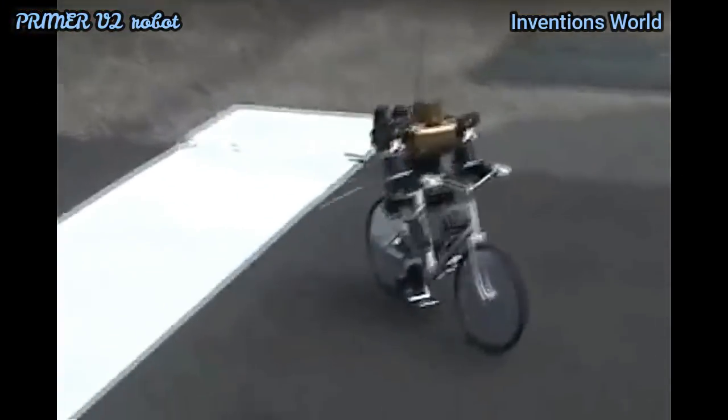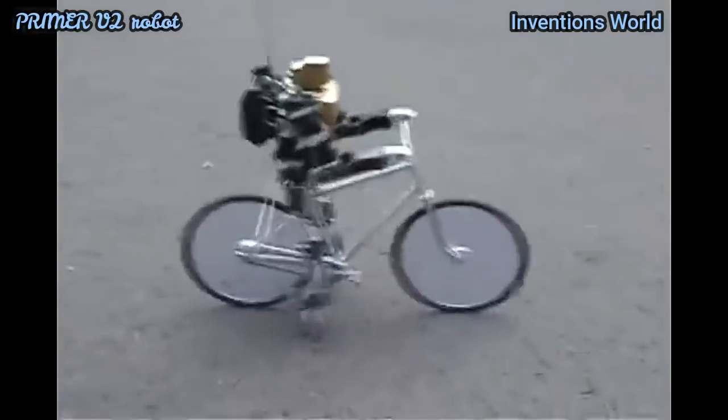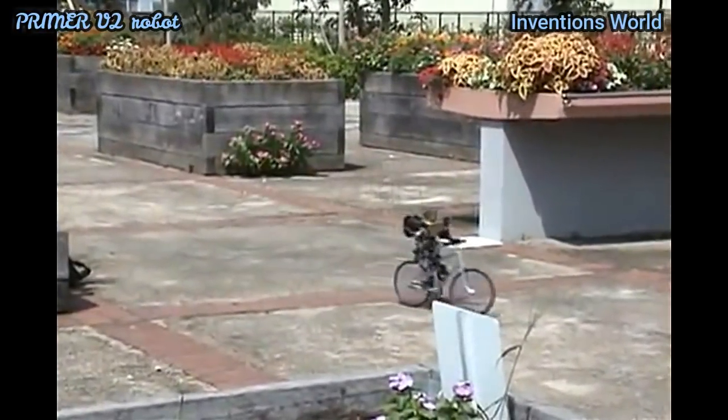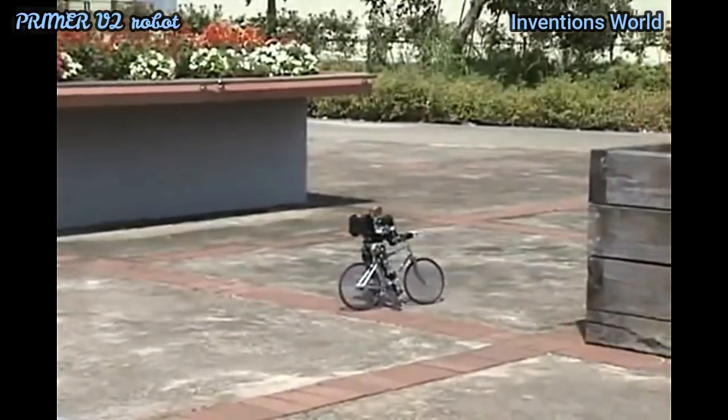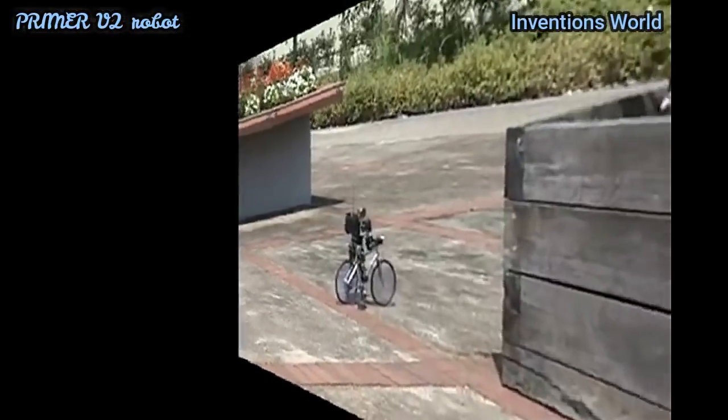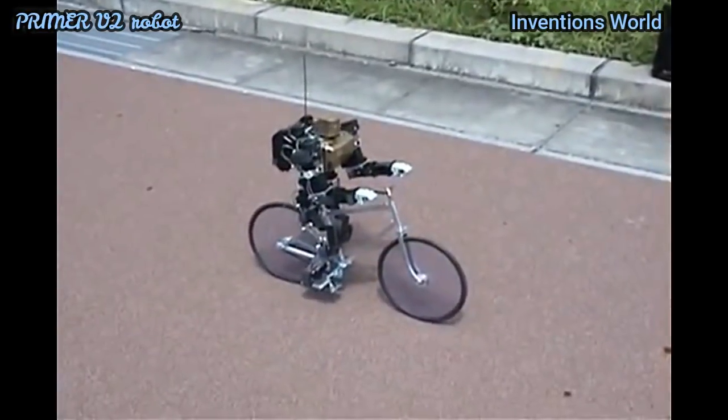It is thought to be the world's first robotic bicyclist to ride a miniature fixed gear bike in exactly the same manner as a human — cycling on the pedals, maintaining its own balance via steering, and braking by dragging its feet along the ground.